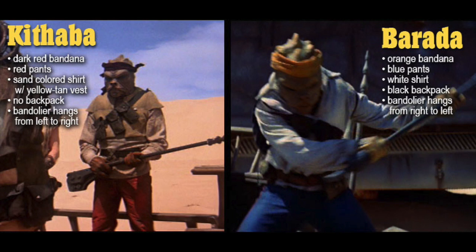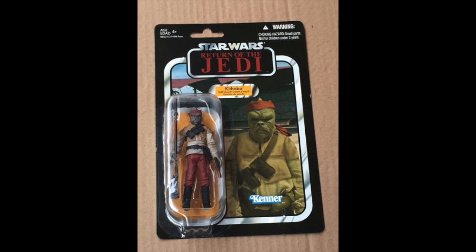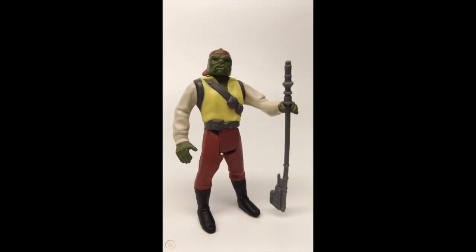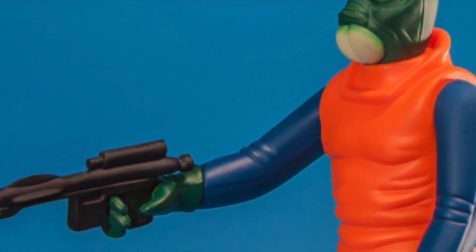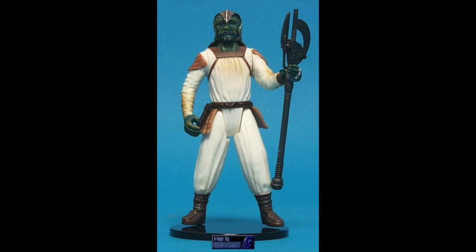Barada as a name is this guy — his name is Barada. So vintage figure Barada is actually K'thuba — the names didn't always match up back in the day; it was all about having fun. All of these characters, Barada and K'thuba, are from Klaatooine, which is confusing because Klaatu was one of the characters. But Klaatu is not from Klaatooine.